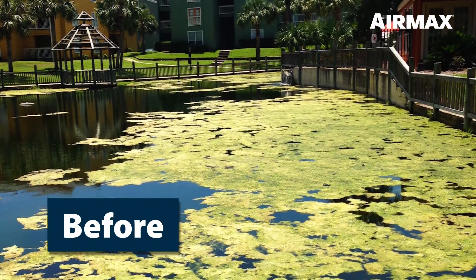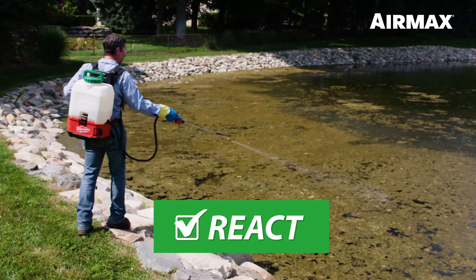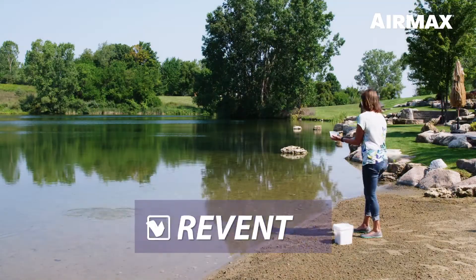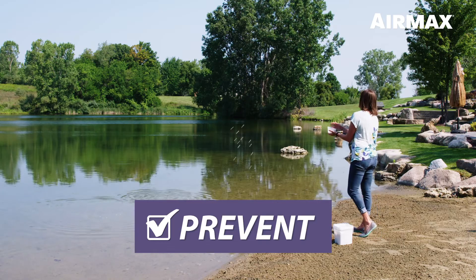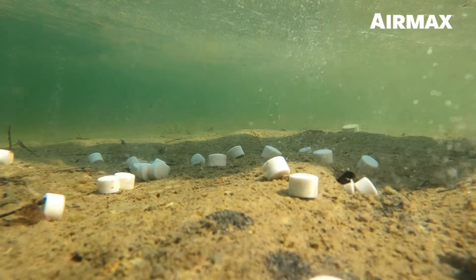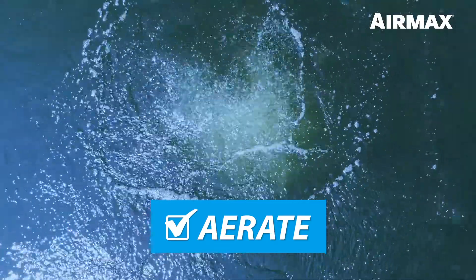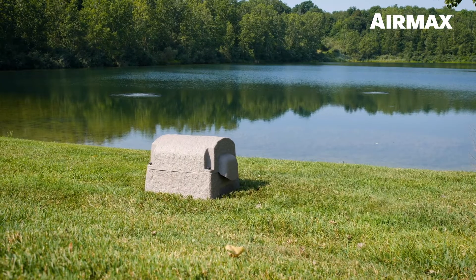Follow the three steps of the AirMax Ecosystem. React: reactive measures using chemical and mechanical removal will provide an immediate temporary fix. Prevent: preventive care using natural water treatments will reduce excessive nutrients, eliminating muck and clearing the water column. Aerate: adding aeration will increase water circulation and oxygen, providing long-term benefits and reducing overall maintenance.